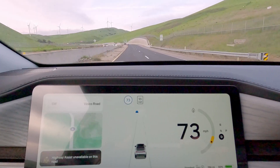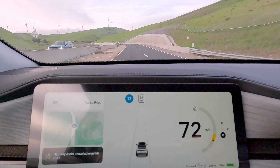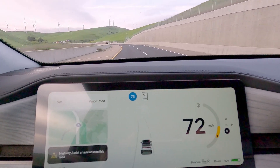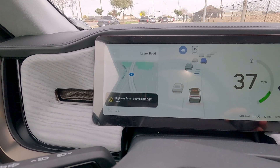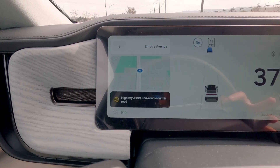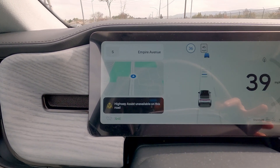For now, Highway Assist only works on certain pre-mapped highways and not surface roads. If you attempt to turn it on when it's not available, a message will pop up — same if it's not available on the road that you're on.